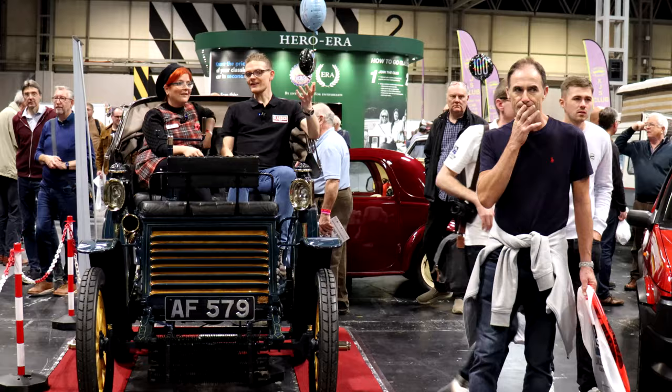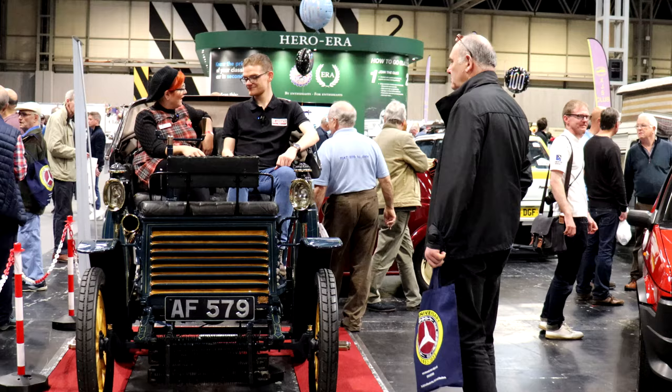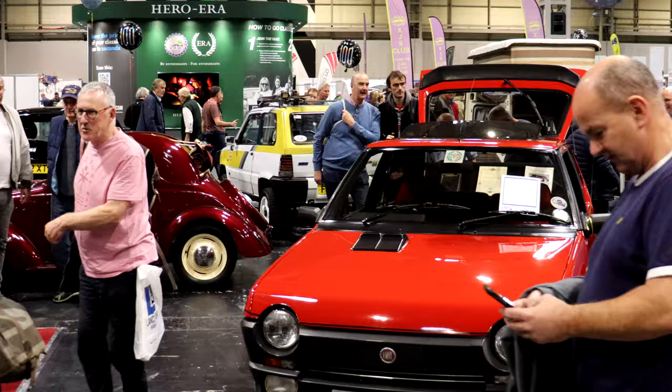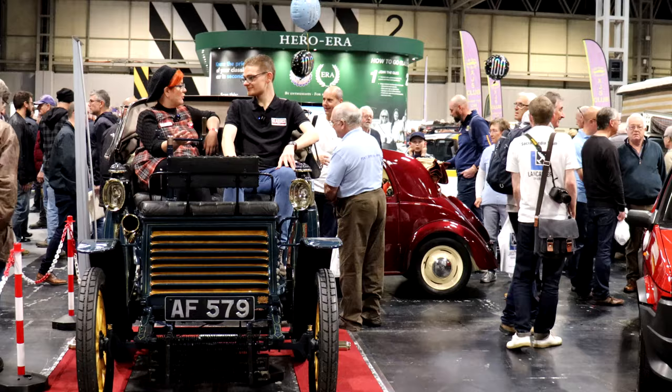Fiat Motor Club GB put on a fantastic spread. The oldest car at the NEC was indicative of the kind of variety the club has — from a 1899 Fiat to a Strada to a brand new 500e. The variety for a single-marque club is incredible, and they're so inclusive. You can join no matter how old or new your car is, which is why the host is joining with their 2003 Fiat.